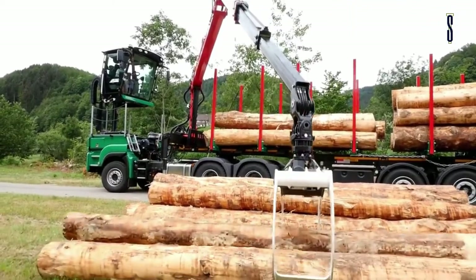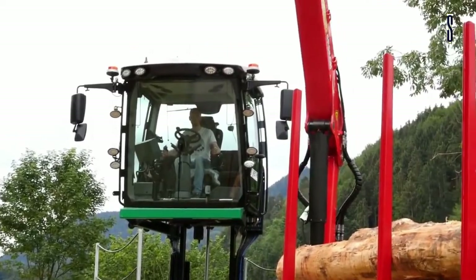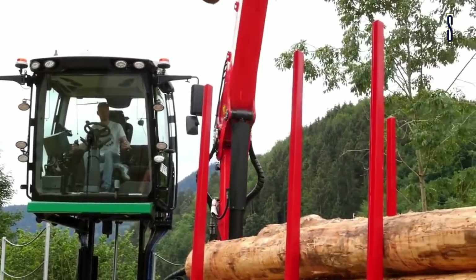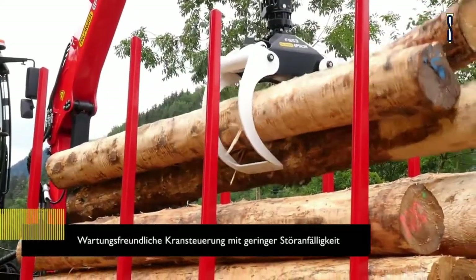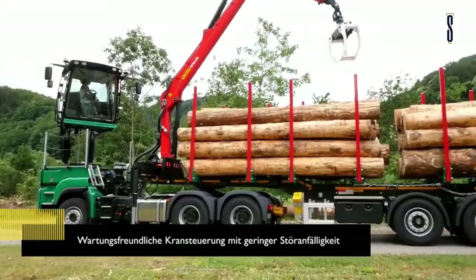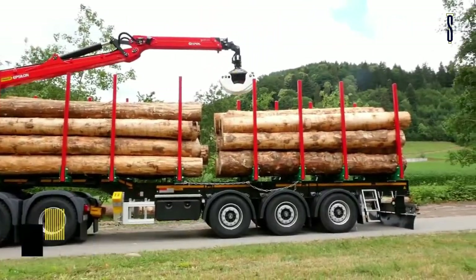Raise the cab for a better viewpoint of the workplace and then use the fitted crane to load your timber. The trailer is fitted with hydraulic shifters which move the entire load to the back of the truck, allowing you space to load another stack of timber on the front half of the trailer. Rotate your cab back to the front, lower it and off you go to the mill — all in a few minutes.